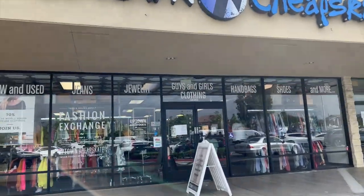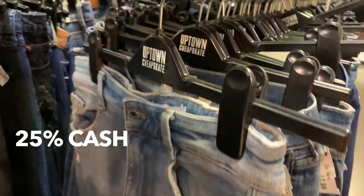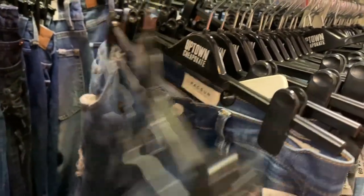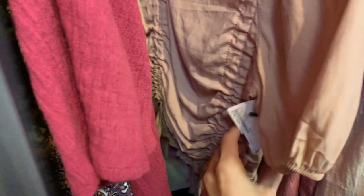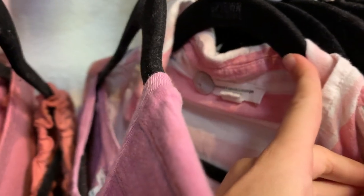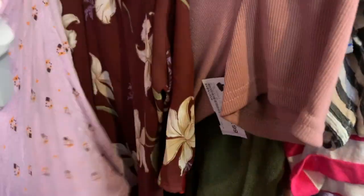Crossroads only took six items, which I'm really happy with. Now I'm heading over to Uptown Cheapskate to see what they'll take from what I have left. Uptown Cheapskate is a lot different from Crossroads — they pay 25% of sale price in cash and 30% in store credit, which is less than Crossroads, but they offer buyers lower prices. They buy lower-end brands and are less sensitive on brand, more focused on style and seasonality. Plato's Closet is very similar if you have one in your area.